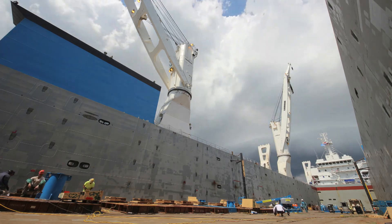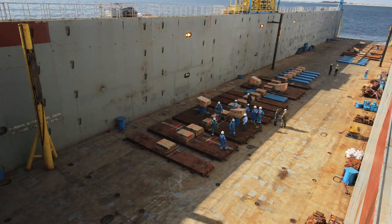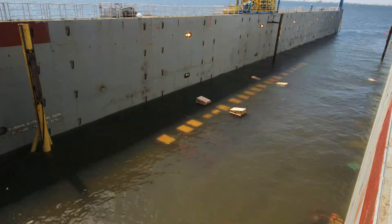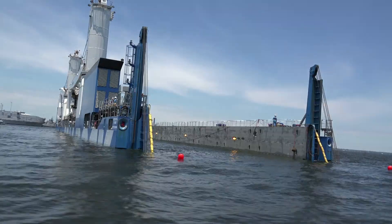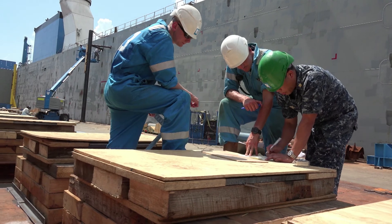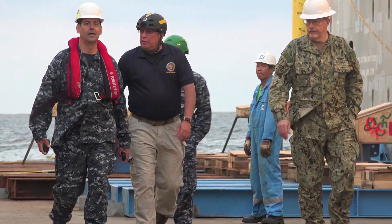It's a float-in, float-out operation, so that makes it something specialised for Roldock. We are functioning as a dry dock — the vessel will submerge, we take the boats in, re-submerge, sea-fast the boats, and transport them to the port of destination.